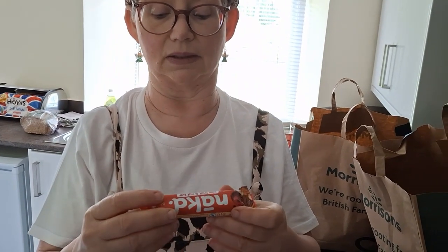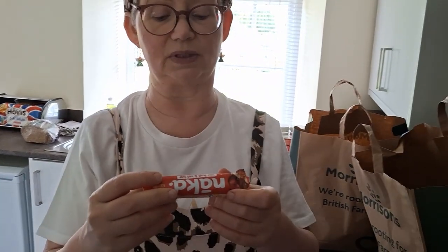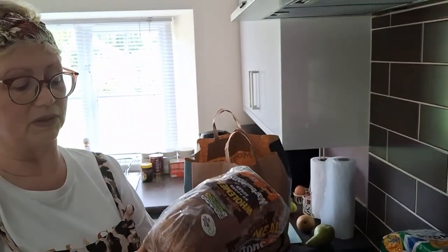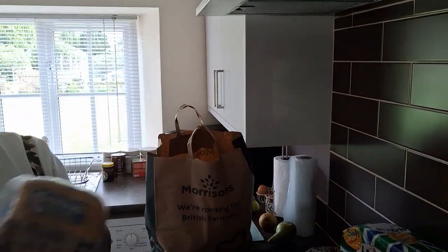It's past its sell-by date so we'll eat that. Then there's a Naked raw fruit and nut bar — best before 7th of May 2024 — and Dan might keep that in his car for when he needs something sweet and he's out and about. It'll be perfectly fine for a week or two. That's what's in one bag.